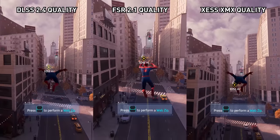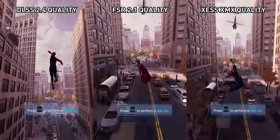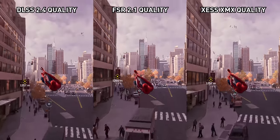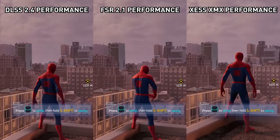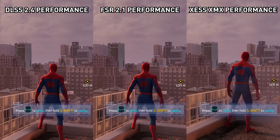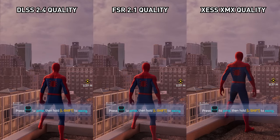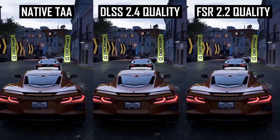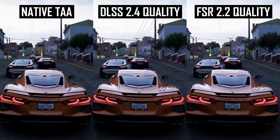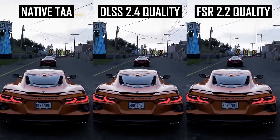UI being upscaled poorly from 1440p to 4K is very obvious and looks blurry. With things like DLSS, you get the native 4K UI, while the game itself is upscaled through clever techniques that tend to provide good image quality. These days, with so many games supporting upscaling and rendering the UI correctly, 1440p to 4K upscaling is not really an issue anymore for people buying 4K monitors.